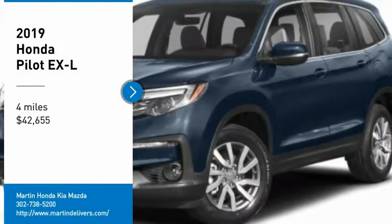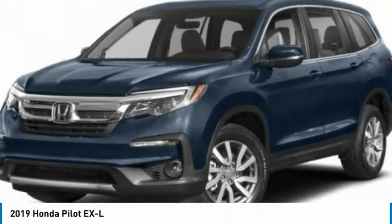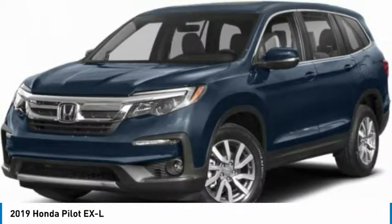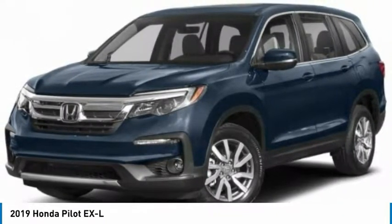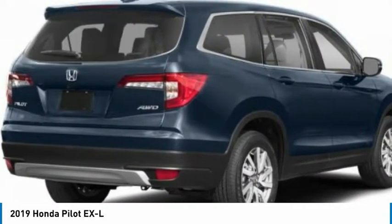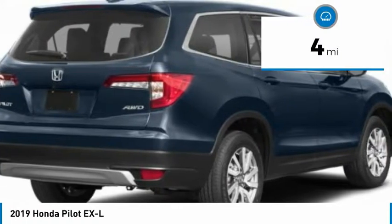Stop by and take a look at the 2019 Pilot. Optimal utility, indulgent interior, powerful performer. You'll be ready for almost anything in the Honda Pilot, and it's priced below $45,000. This vehicle has less than 100 miles.